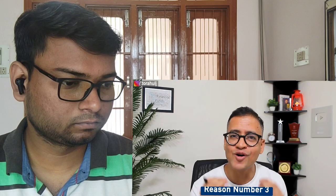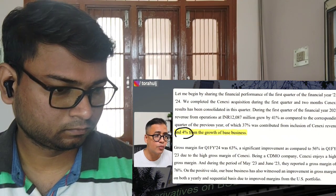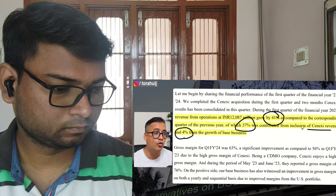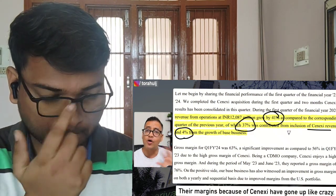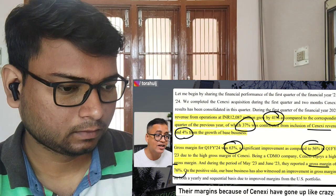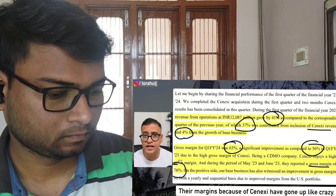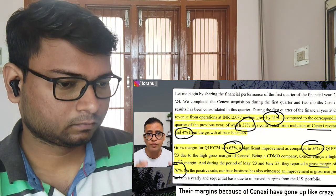Reason number three, which is most important, is the Senexy acquisition the company did in March/April 2023. It is adding to their volume growth. Their revenues at the base grew by only 4%, but overall revenues grew by 41%, of which 37% was contributed by Senexy revenue — and they only counted two months of Senexy revenue. Even more important: their gross margin improved significantly to 63% from 56%, because Senexy's gross margins are 76%. That is one of the reasons the company acquired Senexy in the first place.